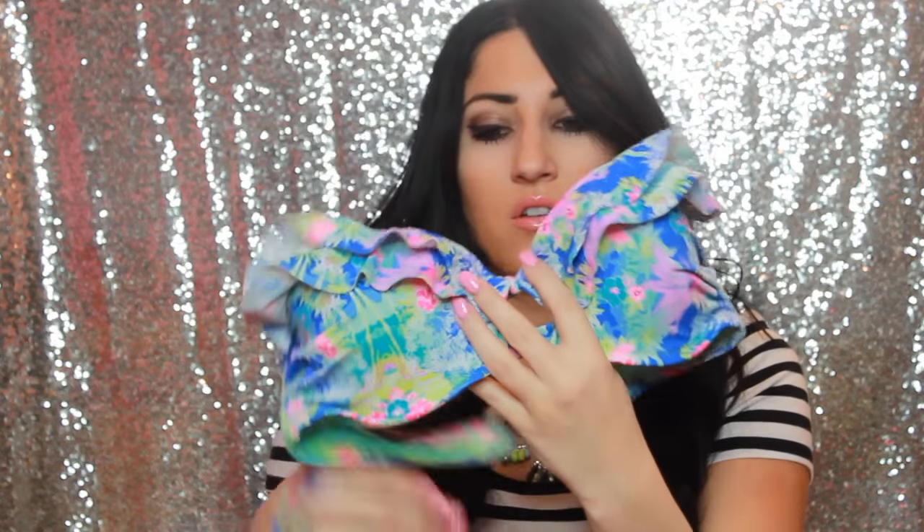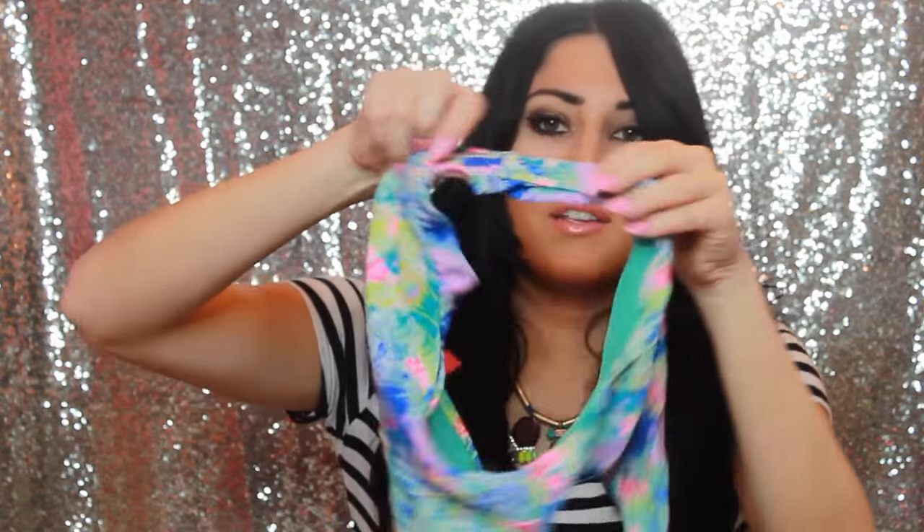Another bathing suit I have is this super cute, super tropical little bandeau top. It has little ruffles and a little cutout, and then it ties around the neck like a little halter with a strap in the back as well. The bottoms are matching, but what's really cute is they have this little ruffle on the side, which just gives it a little more of a girly touch.